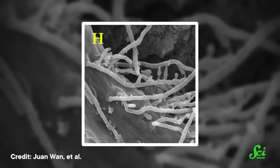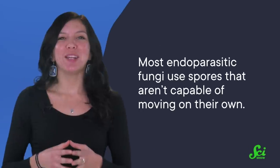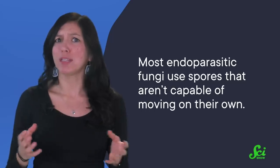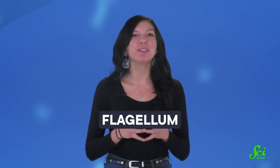Eventually, a network of spore-producing organs burst out from the nematode, which starts the cycle all over again — think face-huggers from Alien, but with worms! Most endoparasitic fungi use spores that aren't capable of moving on their own, which is probably a relief to those nematodes. But some of these spores can produce a flagellum, or tiny tail, which means they can wriggle around and chase down their prey.